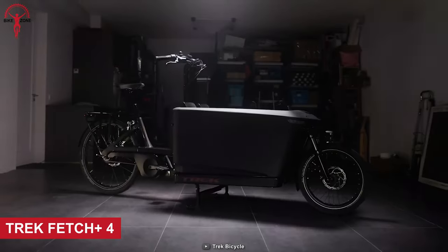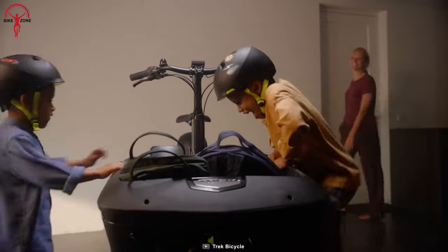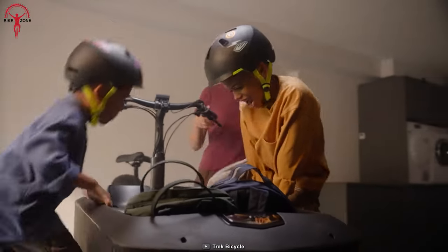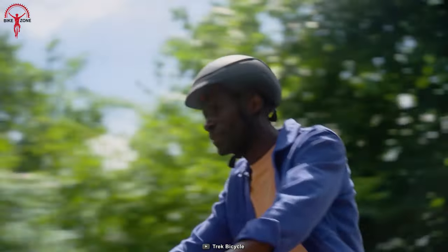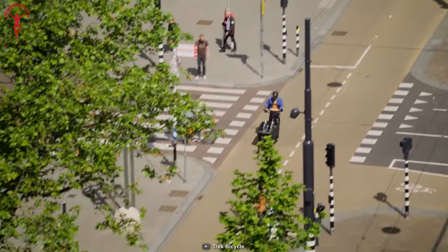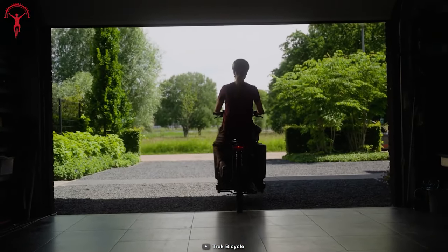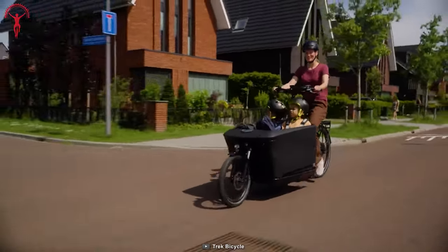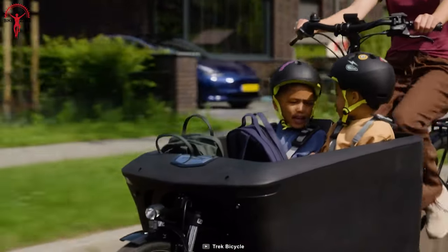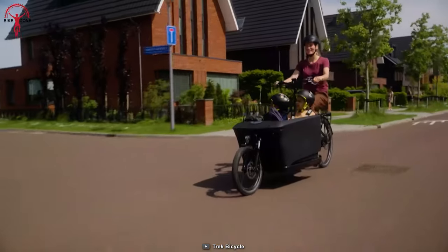Starting with the Trek Fetch Plus 4, it's a powerful e-cargo box bike designed with thoughtful features to meet the needs of families and individuals. This electric cargo bike allows you to carry significant cargo, connect with your children, and potentially replace the need for a car. One of the bike's key features is its ability to confidently carry up to five children with a maximum box weight capacity of 175 pounds.